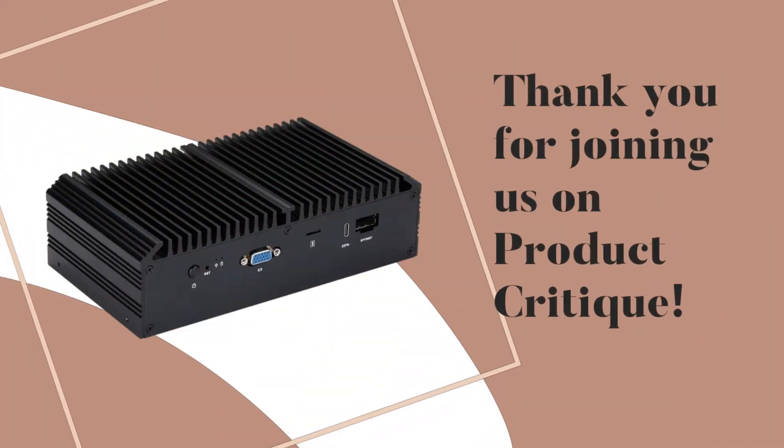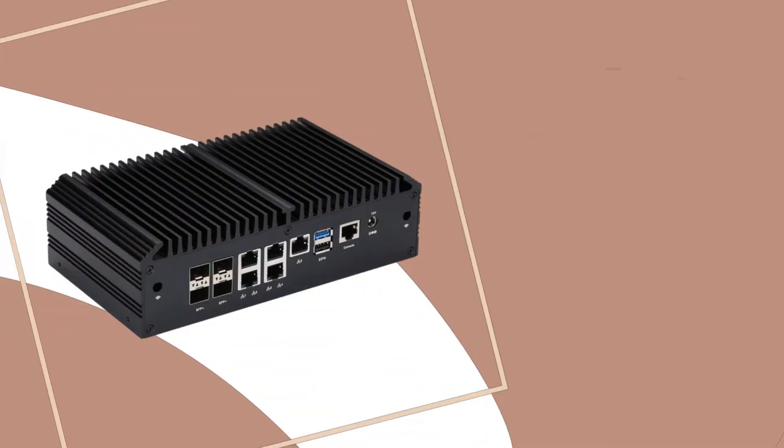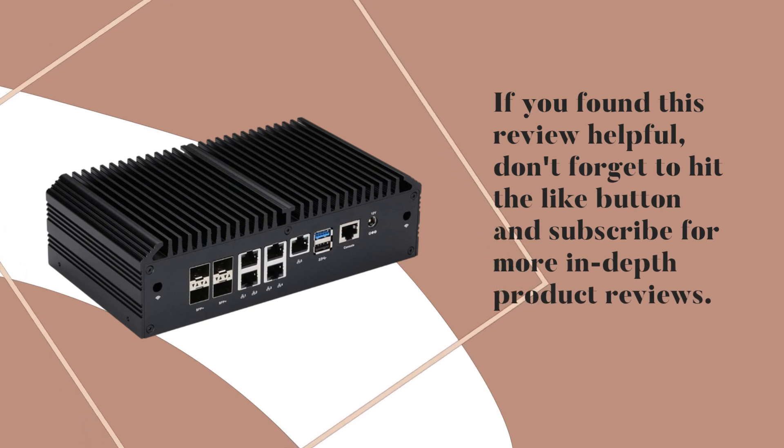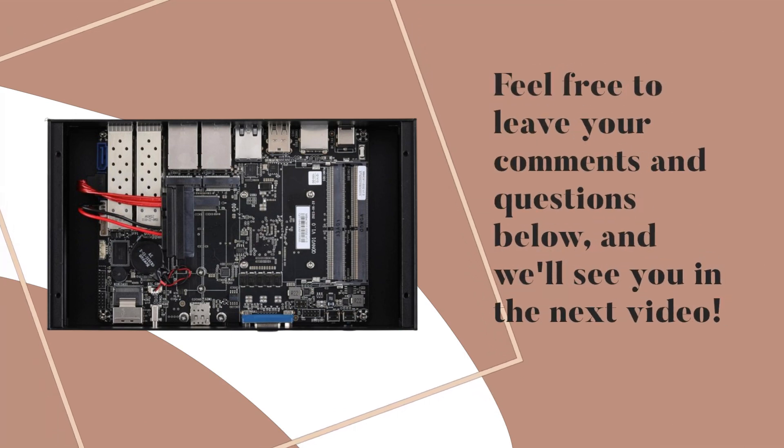Thank you for joining us on Product Critique. If you found this review helpful, don't forget to hit the like button and subscribe for more in-depth product reviews. Feel free to leave your comments and questions below.